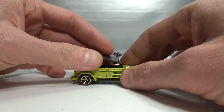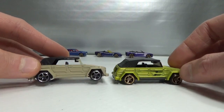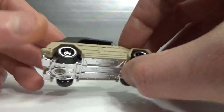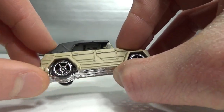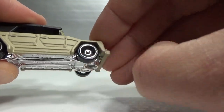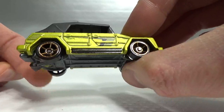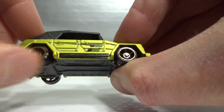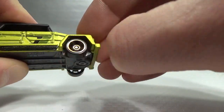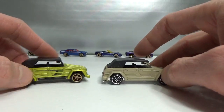So what I noticed — I have another version, a non-Faster Than Ever version with the normal open hole five spokes. If you look at the back wheel and turn this wheel on the regular version, the other wheel doesn't turn — same in the front. But if you do the same with the Faster Than Ever version, the back wheel starts to turn. Same in the front — it starts to turn. That's something I noticed that makes a difference between a normal axle and these nickel plated axles.